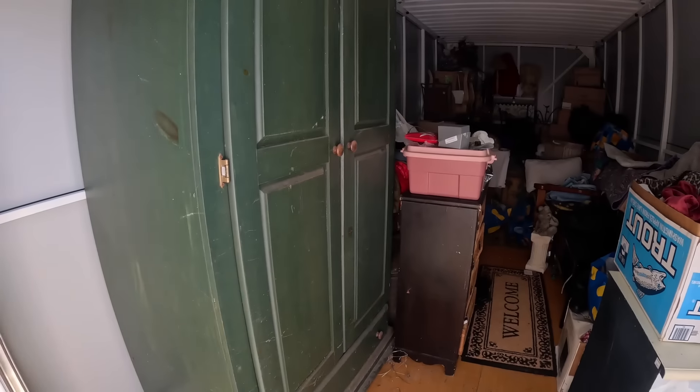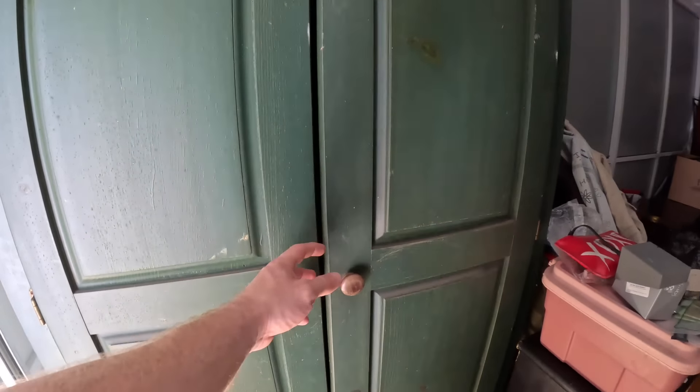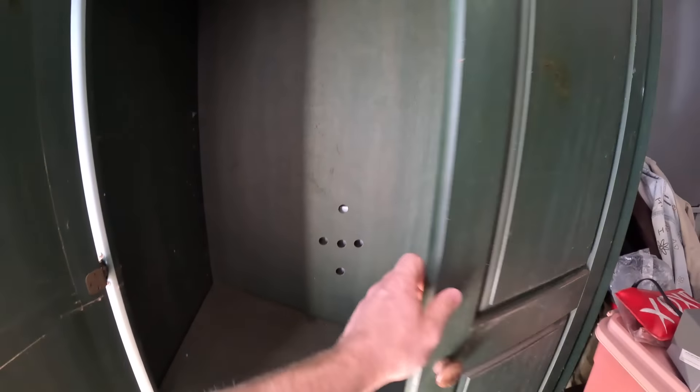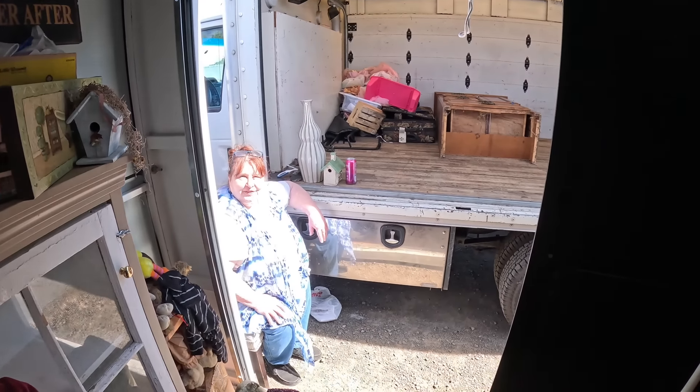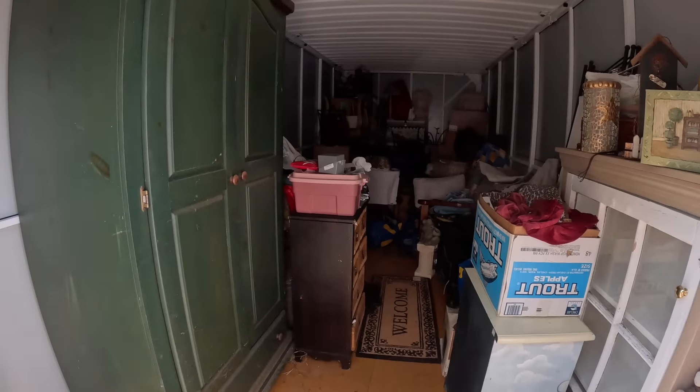I love that it's a wardrobe! I wonder if Narnia is back behind this thing. There's nothing in here, guys, but it is absolutely beautiful — solid wood, so it can be painted any color, kind of like the dresser. Empty but really beautiful piece. Let me get this out of the way so we can continue on.